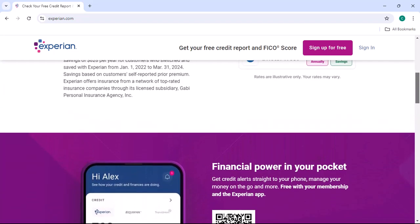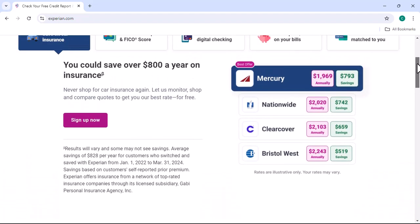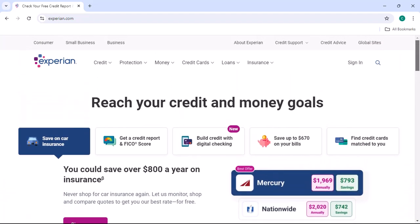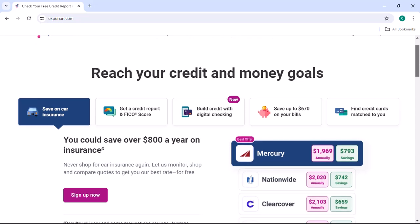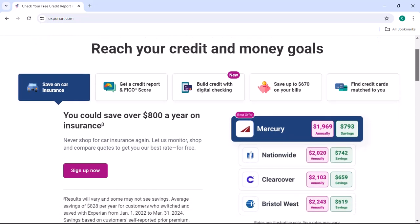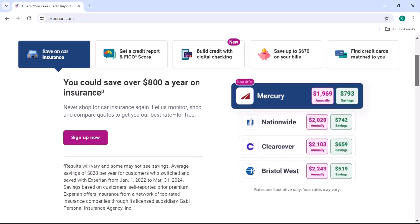Online deletion — sounds easy, right? Well, it can be, but it's important to know what to expect. We'll walk you through the steps, from logging into your account to finding the right settings. I'll also show you exactly where to click to initiate the deletion process. Keep in mind, this method might not be available for everyone, so we'll discuss potential roadblocks.